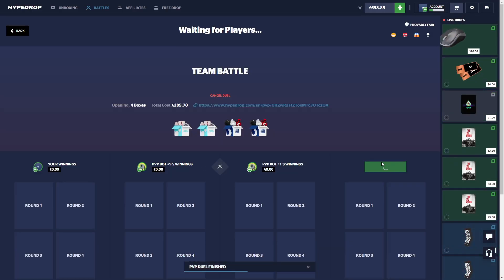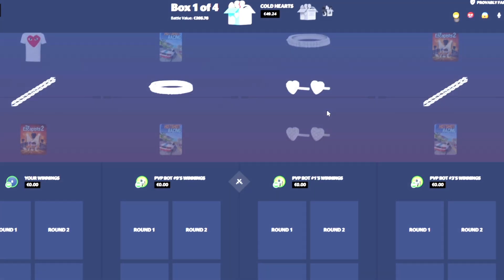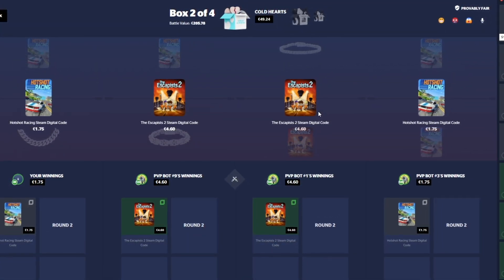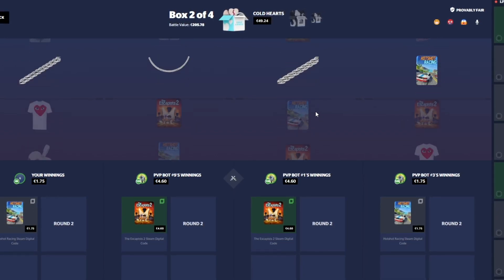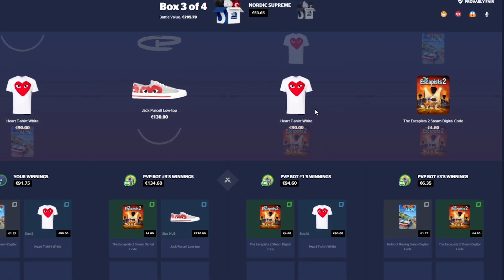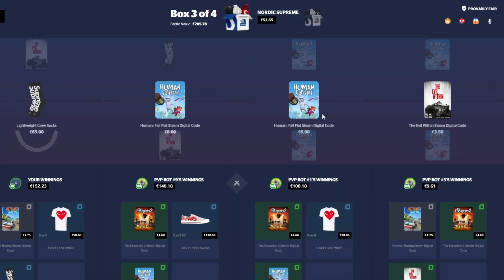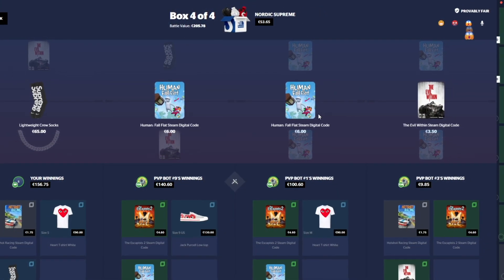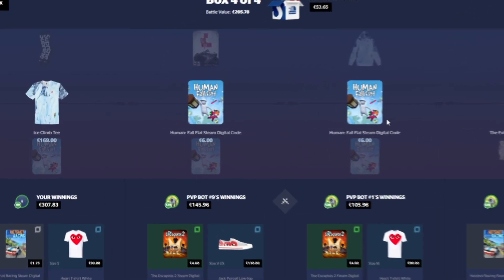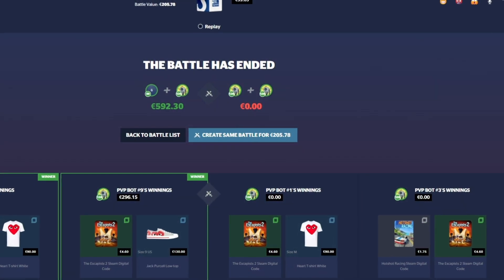We're going to run this back one more time — same battle — and after this, we're going to switch it up a bit. Keep in mind, we do have that $344 in the cart still, which is great. Cold hearts, please. This case is just so volatile. I like to open it though, because there's that tiny chance of hitting a 10K item. Socks are in — $65 socks. We've got the lead, boys. Let's just see if we can hold on to it. T-shirt's pretty good, $169. This was $205 and we're getting $296 back.